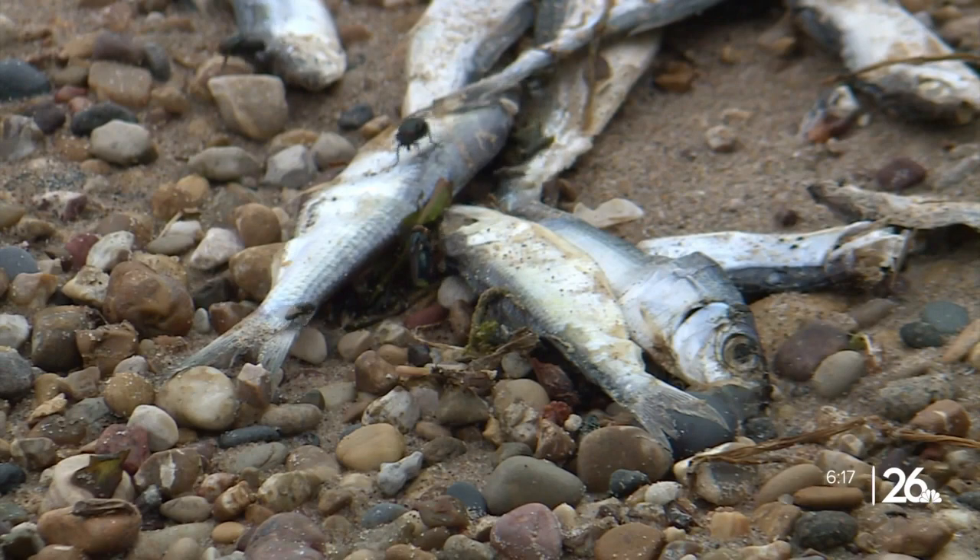They're coming in a bit challenged, and when they come in to spawn, we do see some die-offs. We have been seeing this more or less ever since they invaded Lake Michigan and the Great Lakes.